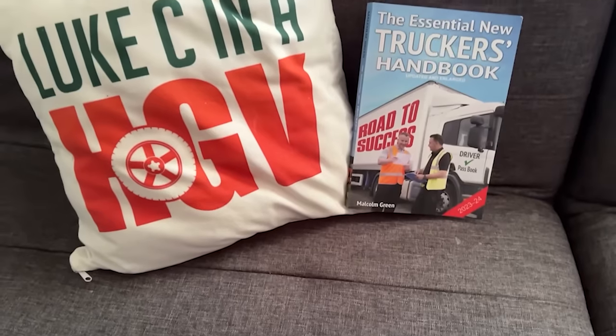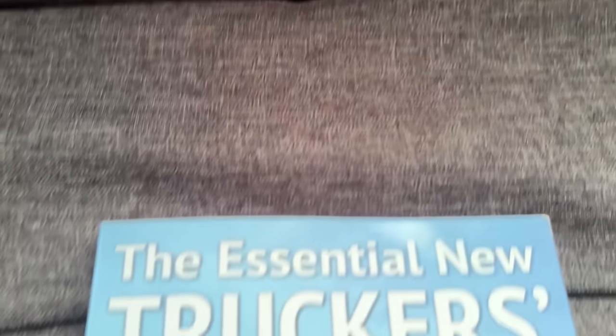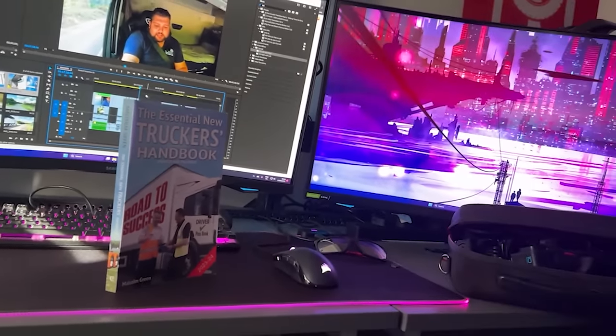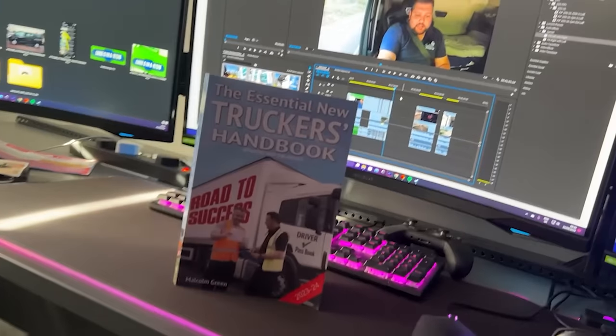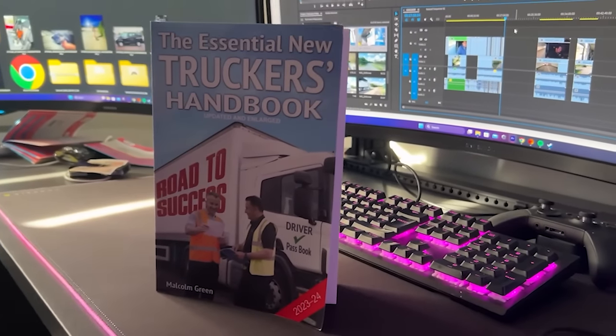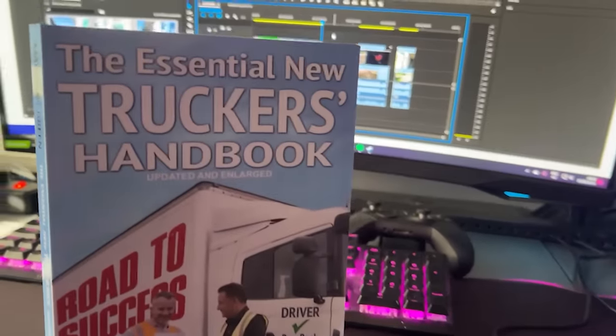The Essential New Truckers Handbook is a book aimed at new drivers who want to become part of the industry. It guides you through its 28 chapters covering important rules and regulations such as driver's hours, loading and unloading, manoeuvring, and much more. It also contains DVSA revision theory test questions. Updated and enlarged — available now, link in the description below.